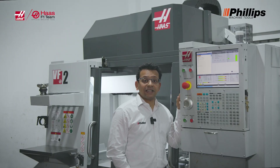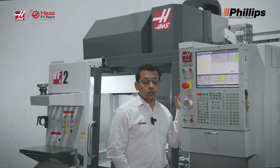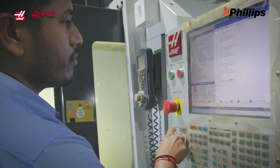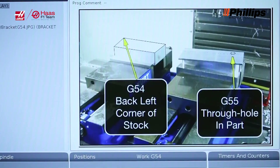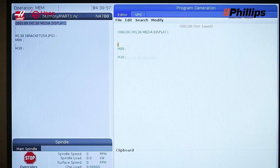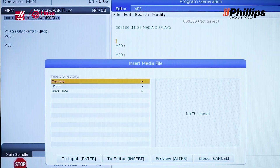We also have an excellent feature called M130, a media display feature. When an operator wants to set up their machine, they can load their tool lists, worksheets, videos, and programs — everything — directly into the control system. There is no need for manual paperwork; you don't need operator checklists on the side of the machine. Everything is in the control system and the operator can use it very easily and move forward.